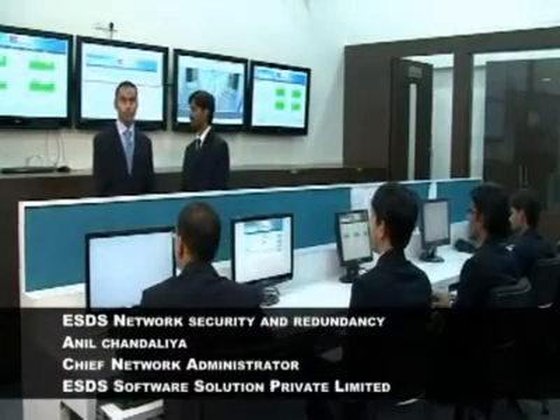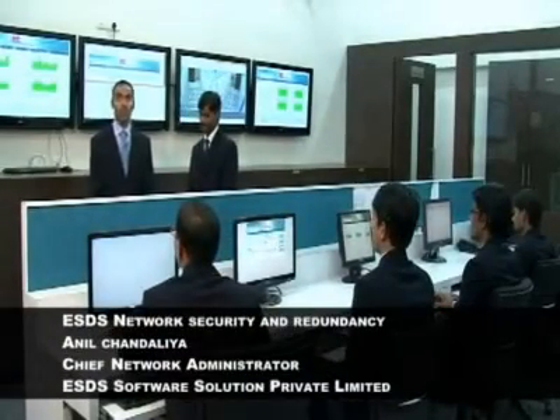We are now at the NOC — that's the Network Operations Center of ESDS. With me here is Mr. Anil Chandalia, Head of the Network Operations Team.